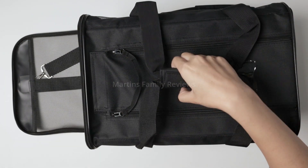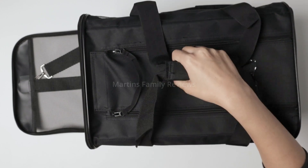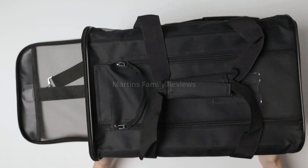Here at the top you're going to have a strap so you can carry it by your hands, or you also have a strap that goes all the way around the bag that can be put on your shoulder as well.